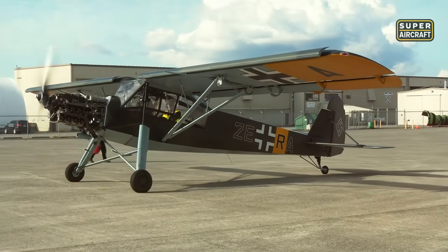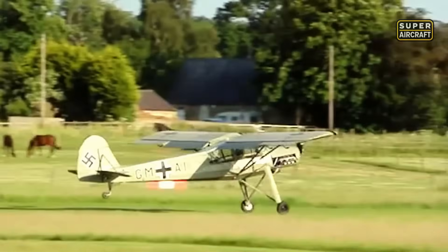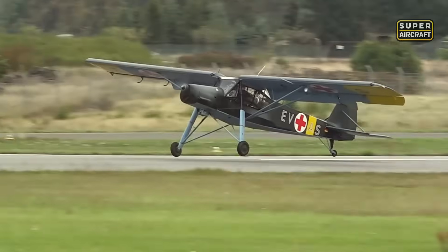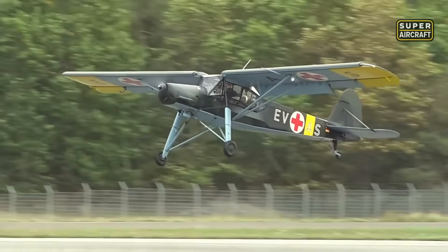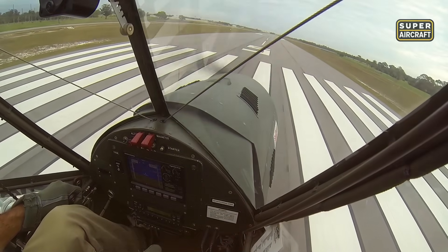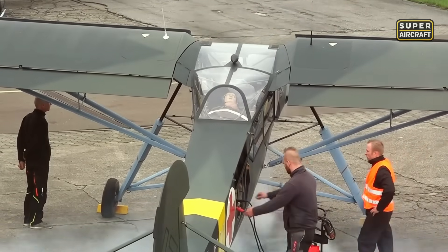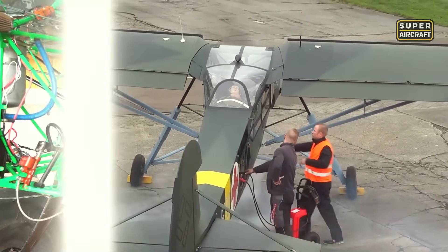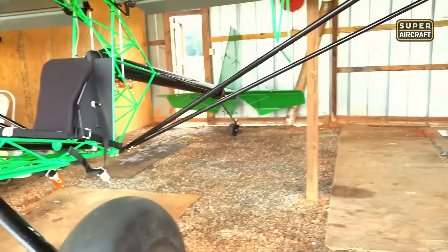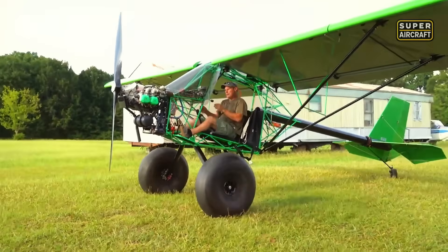Even today, surviving examples continue to amaze airshow crowds with their supernatural ability to touch down in spaces that defy aviation logic, proving that true genius lies not in velocity but in making the impossible look effortless. But if you think wartime ingenuity represents the peak of STOL innovation, wait until you discover how modern garage builders are creating machines that challenge million-dollar aircraft with nothing more than passion and basic tools.